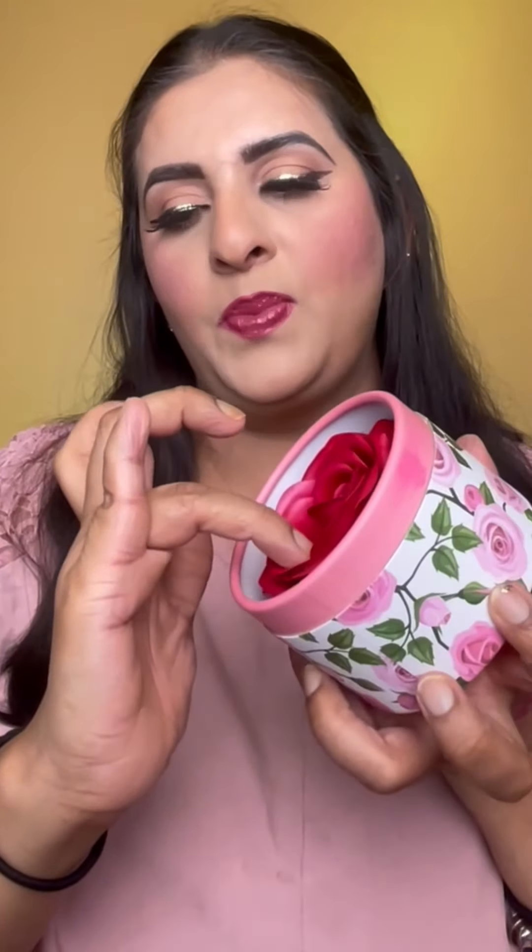See how pigmented just by touching one of the rose petals? Would you try this blush? Let me know in the comments!